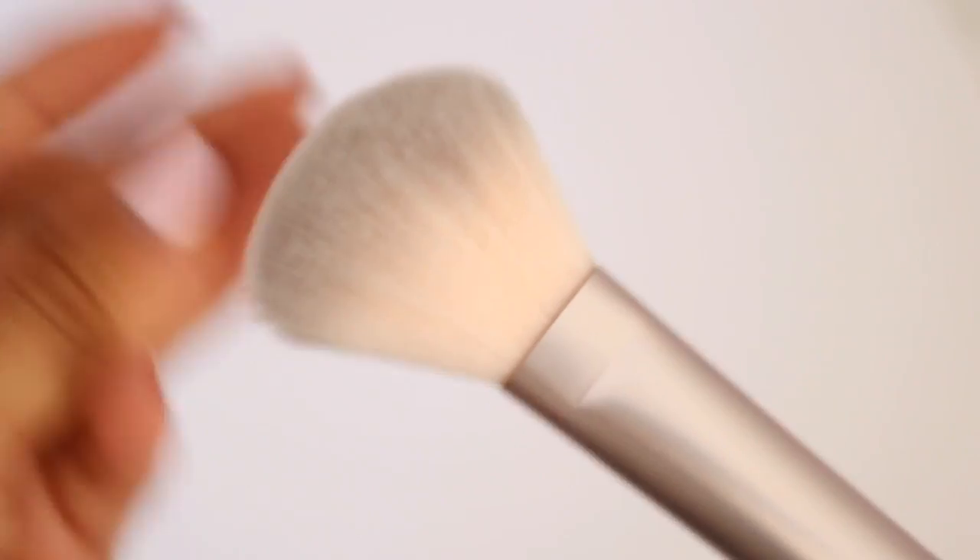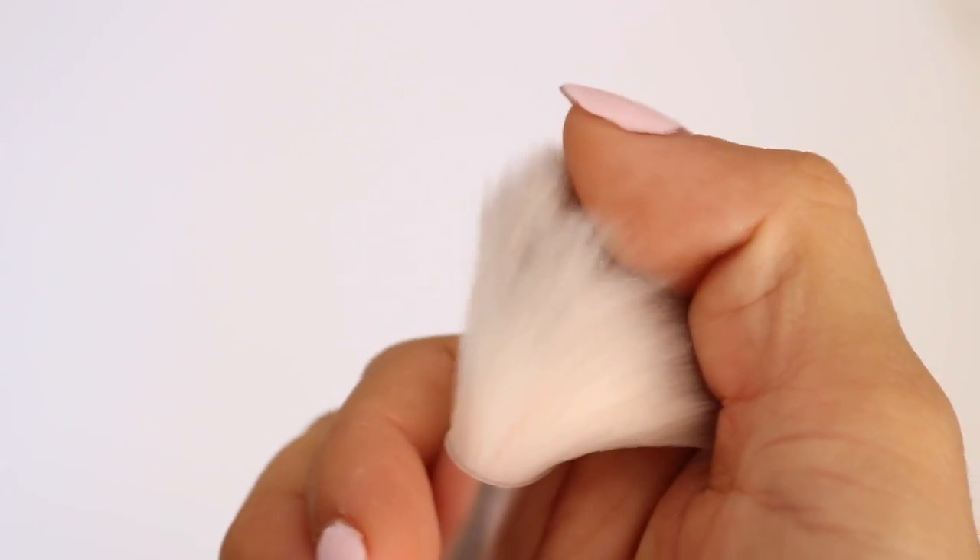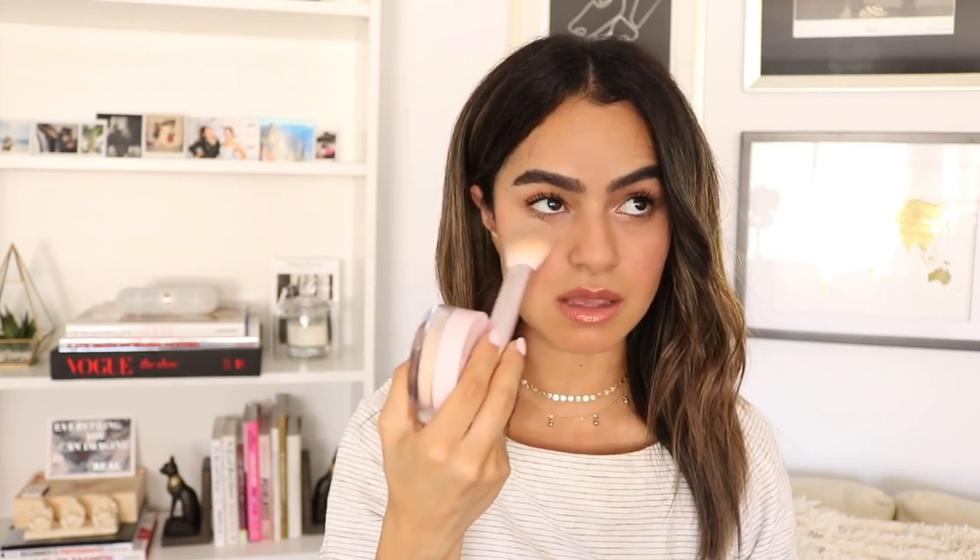The Wowder is available as just the powder, just the brush, or as a duo. I would definitely suggest the duo because the brush alone is $20, which seems like a lot on its own — though it is so beautiful and so soft. It's a flat, flap-type brush, perfect for pressing the powder onto your skin. The Wowder is priced at $22 and the brush at $20, but as a duo they are $35, so it obviously makes more sense to buy them together.